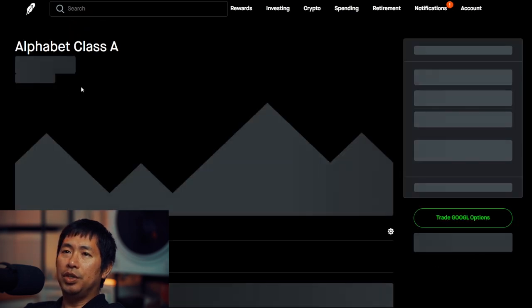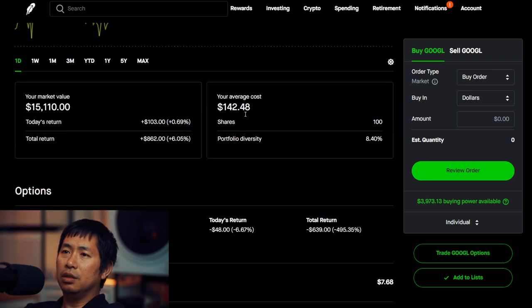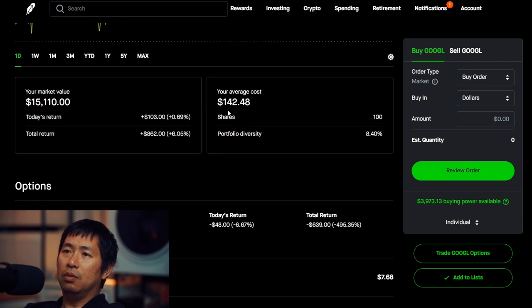I have 100 shares of Google. Google is at $151.10. My average cost, $142.48. My total return, $862.00.